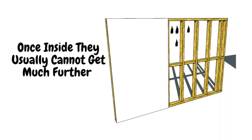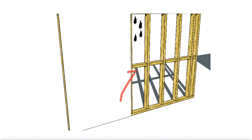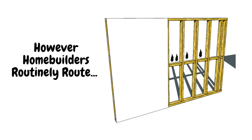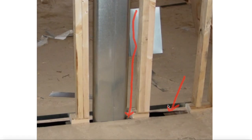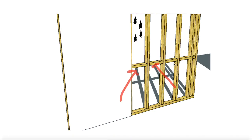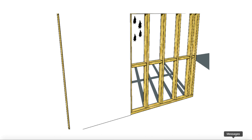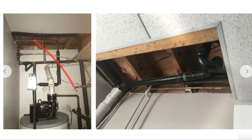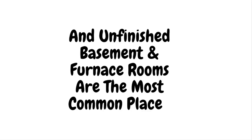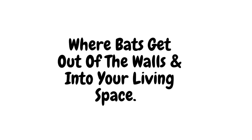Once inside, they usually cannot get much further, as their movements are limited by horizontal framing between the studs called blocking. However, home builders routinely route pipes, wires, and ducts between the studs of interior walls and cut or remove this blocking entirely. This can allow a bat to come all the way down a wall and into an unfinished space like your basement or furnace room — the most common places where bats get out of the walls and into your living space.